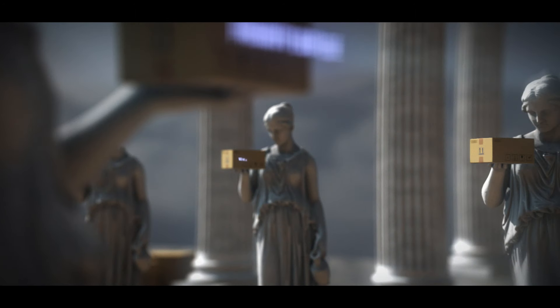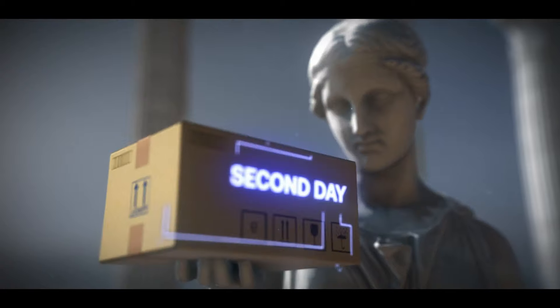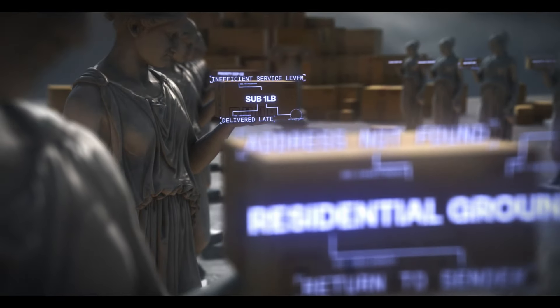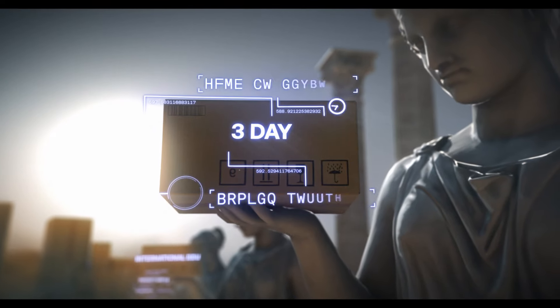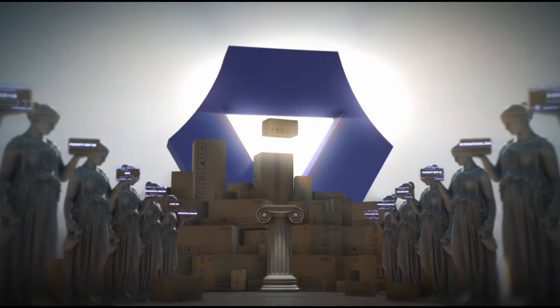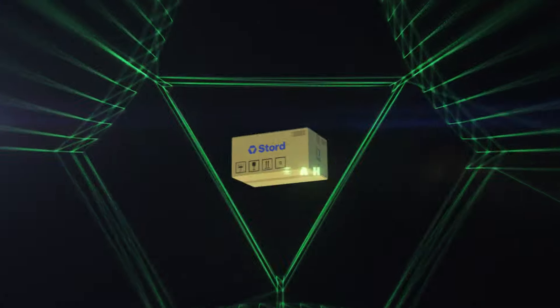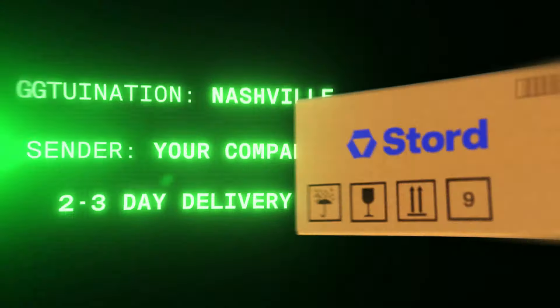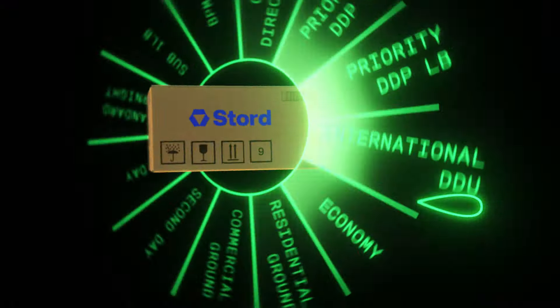Choosing the right parcel option is confusing, complicated, and very expensive for hyper-growth brands. Manual selection and even rules-based systems often result in overpaying for shipping and falling short of customer expectations. Until now — with Stored, each shipment's unique characteristics are analyzed and assessed in real time.